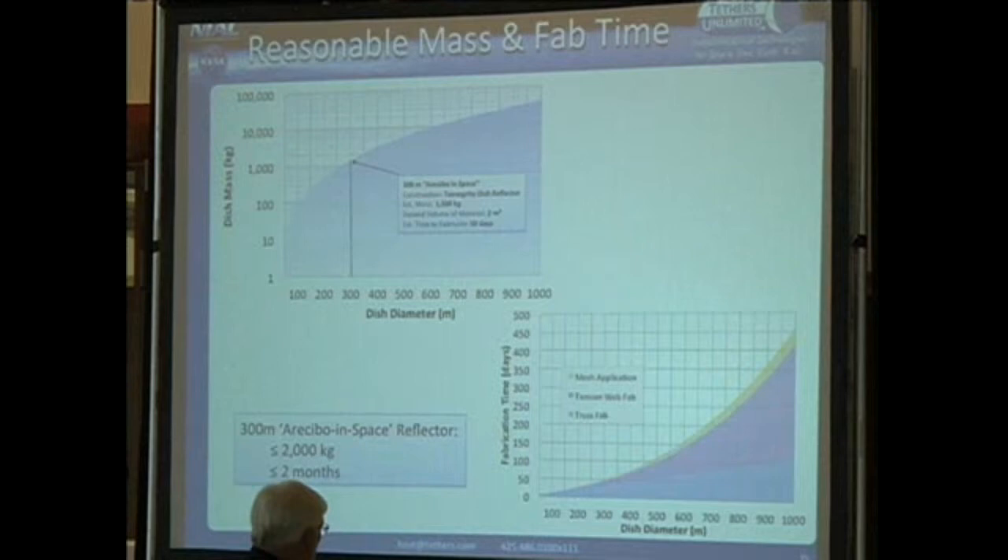We've looked at the mass and time needed to create an antenna reflector the size of the Arecibo radio dish in Puerto Rico—300 meters, bigger than a football stadium. If we do it right, the hoop structure and reflective membrane came out to about two metric tons, which is very reasonable given current launch system capabilities, and it would take the robot about two months to build the structure. With more robots, you could do it faster. Both are reasonable numbers.